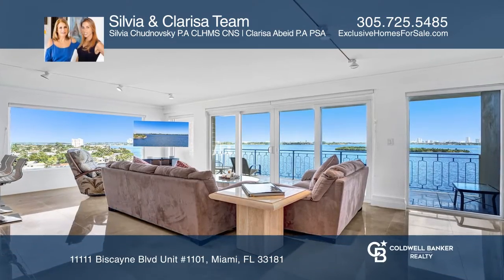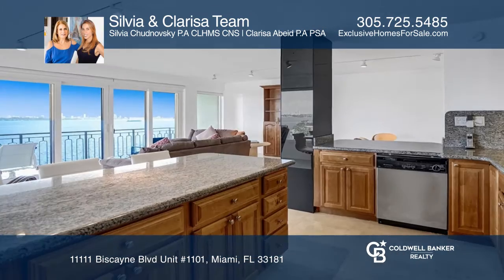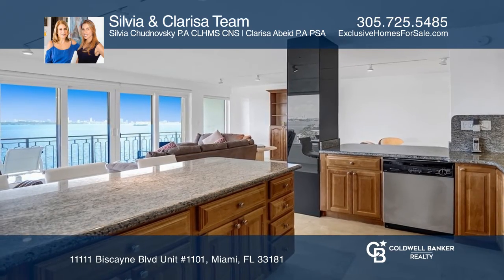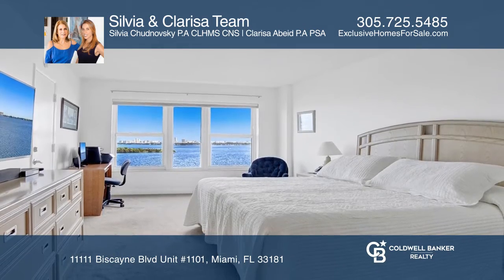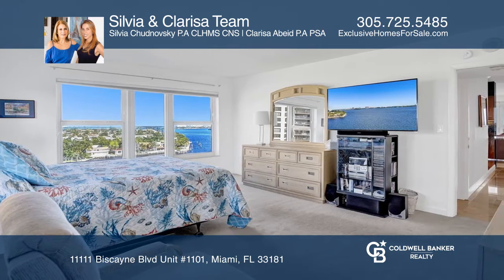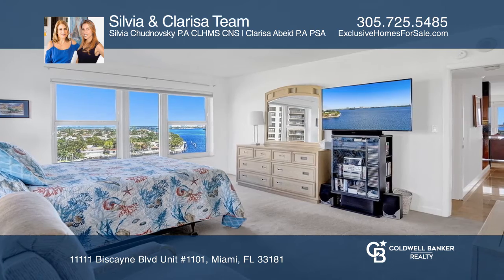Fall in love with the most breathtaking and endless bay and Miami Beach skyline views. This renovated corner unit offers high-impact windows, marble flooring, and a split floor plan with two master suites and large walk-in closets.